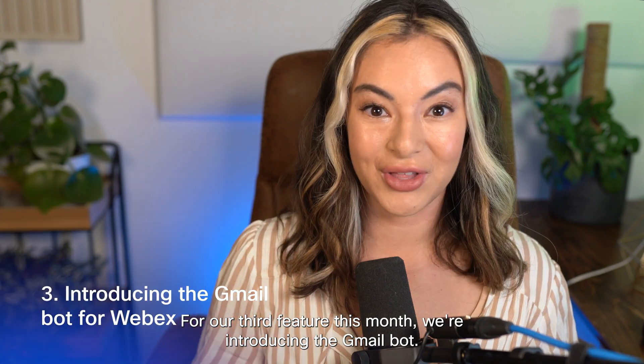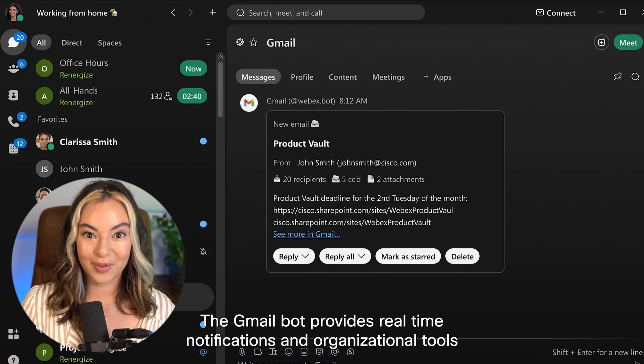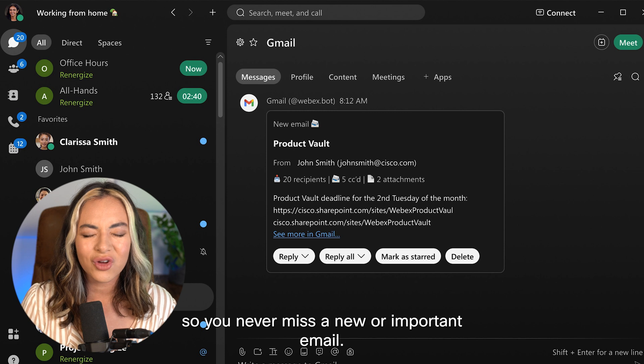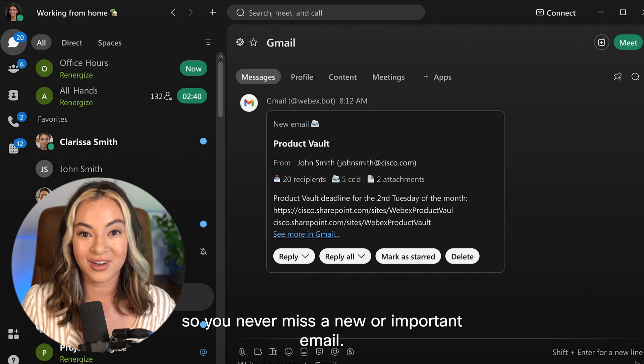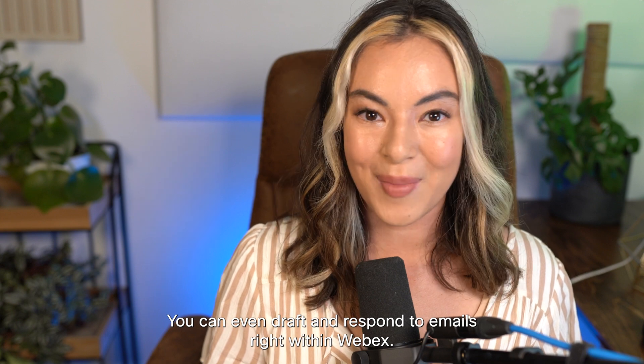For our third feature this month, we're introducing the Gmail bot. The Gmail bot provides real-time notifications and organizational tools so you never miss a new or important email. You can even draft and respond to emails right within WebEx.